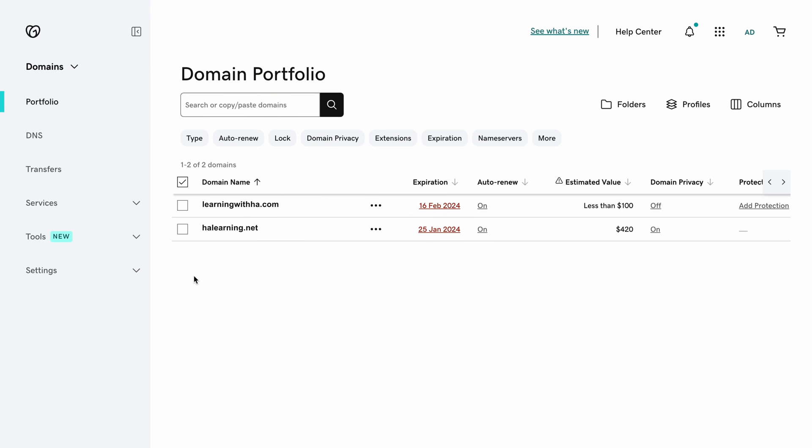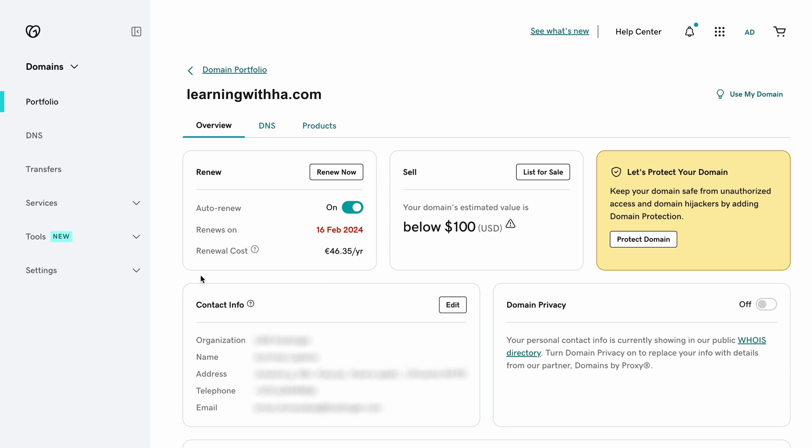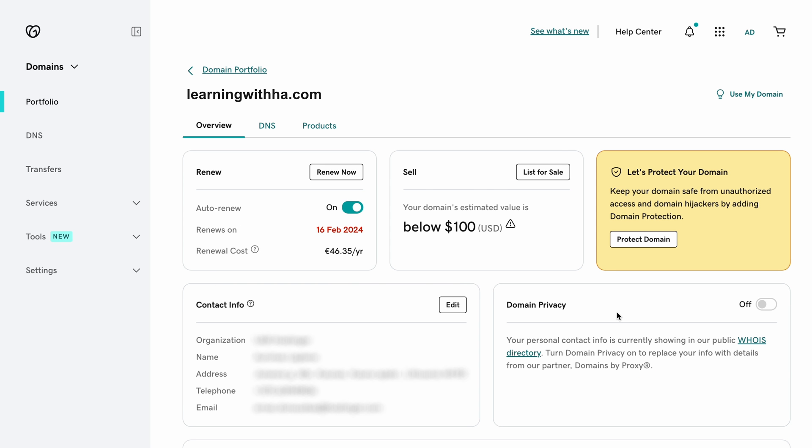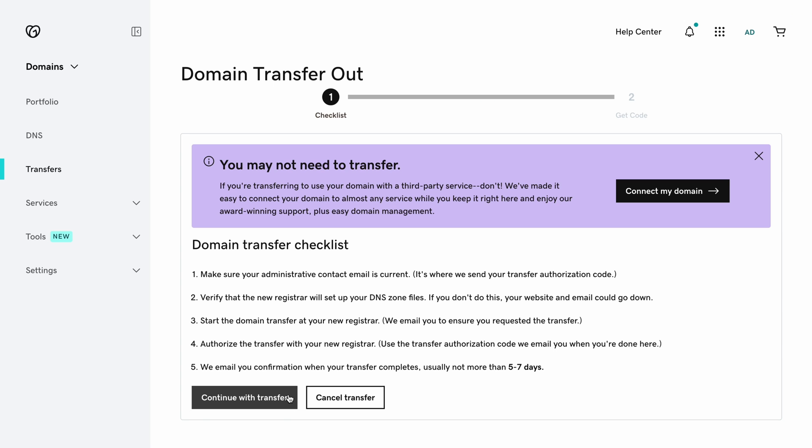Once you've successfully unlocked the domain, you have to prepare the domain transfer. On the GoDaddy domain portfolio page, find the domain you want to transfer once more. This time, go to the Transfer menu, then select Transfer to another registrar. Review the transfer checklist details for additional info. Note that if you're transferring a .uk domain, you need to change the IPS tag into your SRS-NL before selecting Complete Transfer.